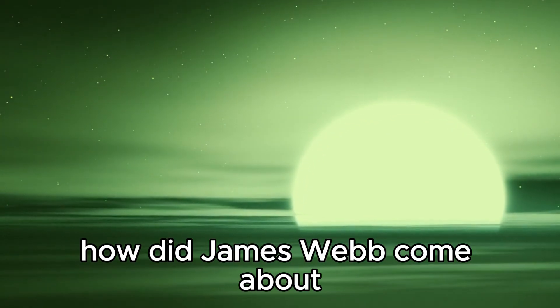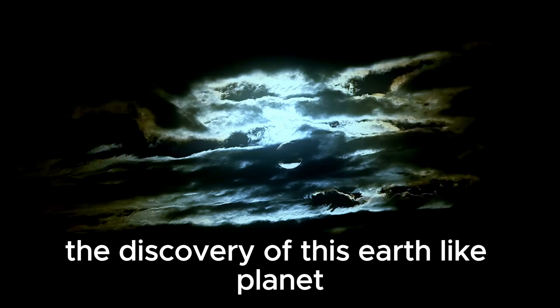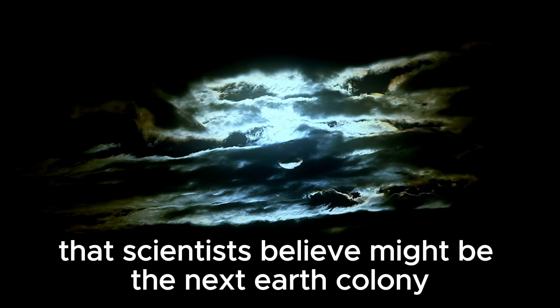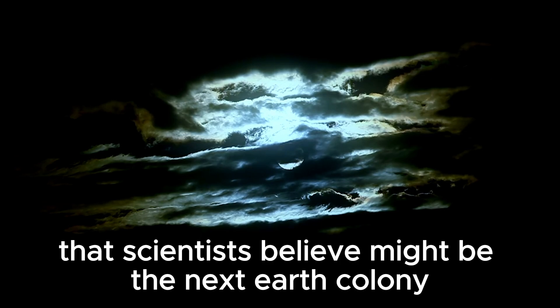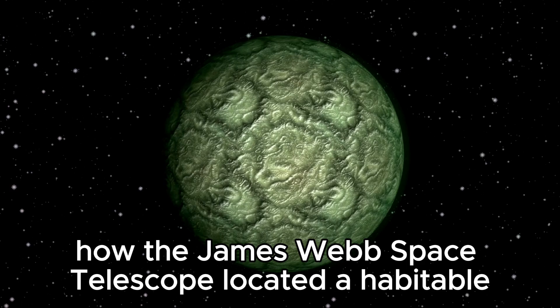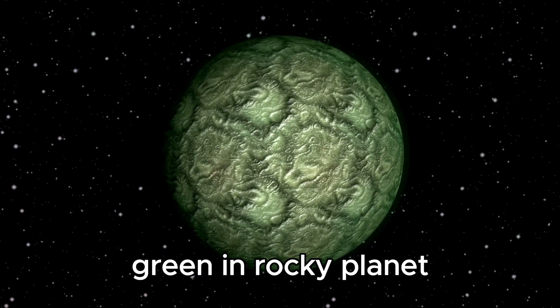How did James Webb come about the discovery of this Earth-like planet? What's so unique about this planet that scientists believe might be the next Earth colony? Join us in this video to explore how the James Webb Space Telescope located a habitable, rocky planet.